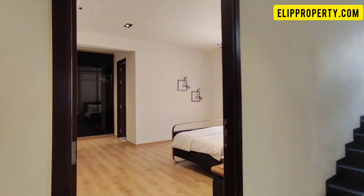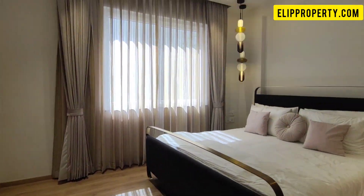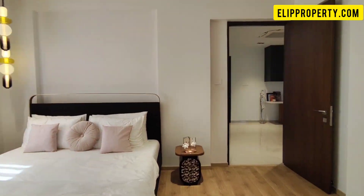We have a children's bedroom covered on this floor, with an attached washroom and dressing unit.